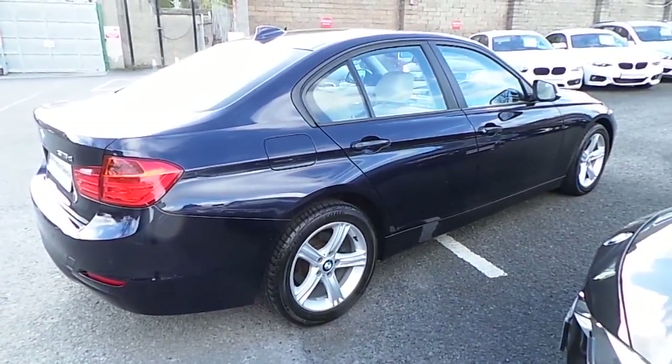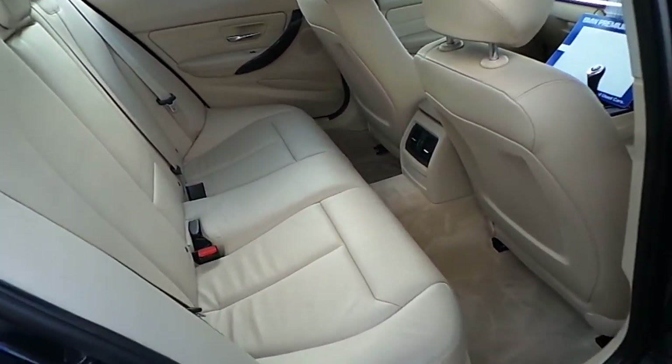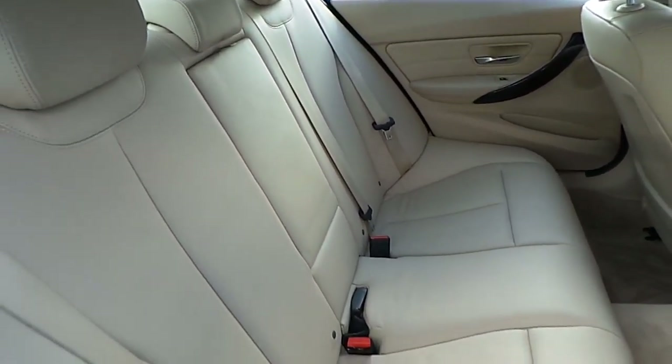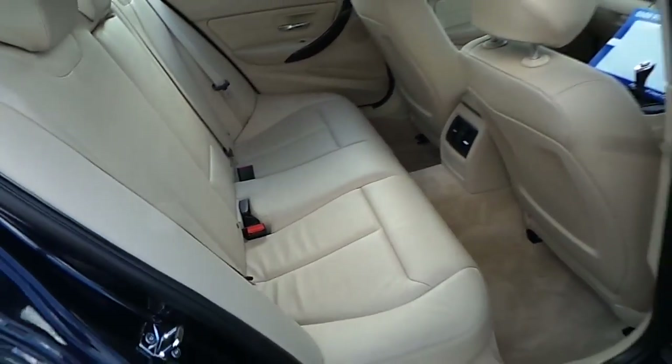Now let's take a look at the interior. This car comes with a 2-year BMW Premium Select warranty and finance is available from Murphy Gunn on request.